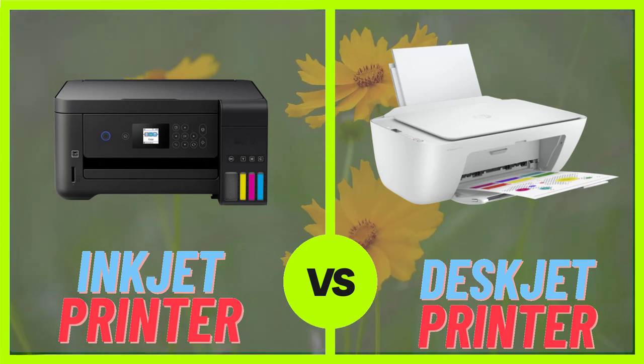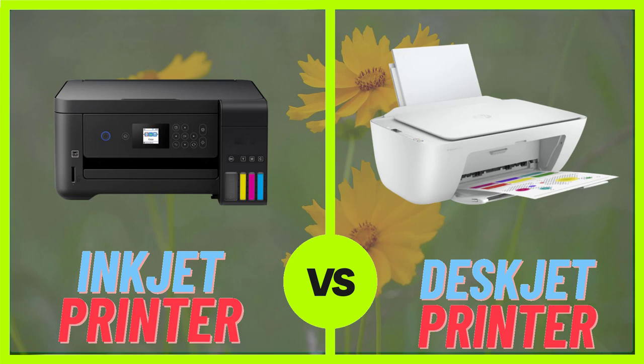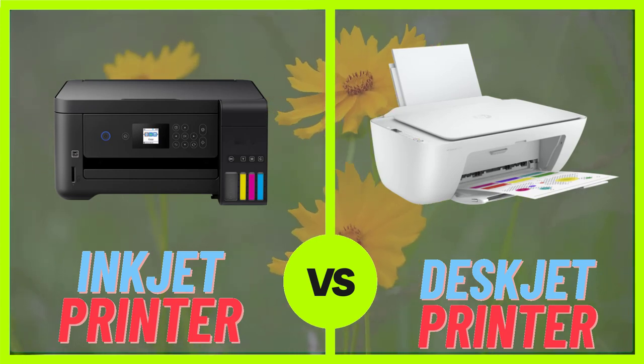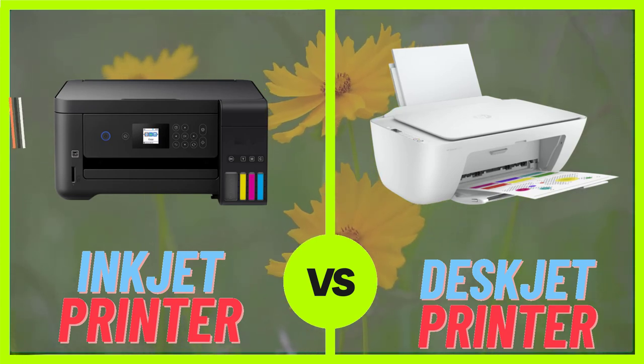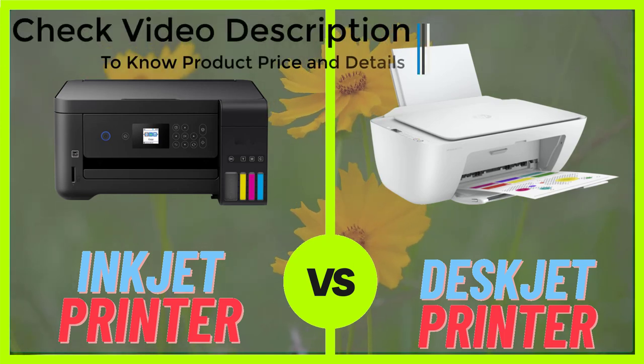Deskjet printers tend to be more affordable than inkjet printers, making them a popular choice for those on a budget. They are also known for their high-speed printing capabilities, making them a great choice for busy home users.